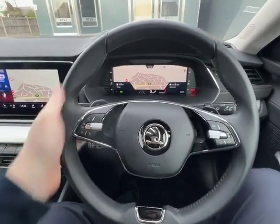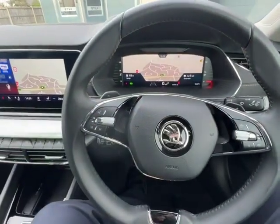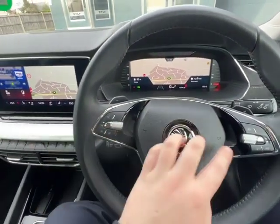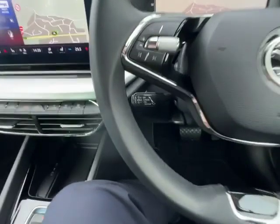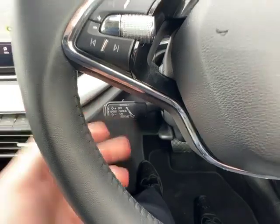As we look at the steering wheel, it's soft-touch with flappy paddles, which are easily reachable on each side, and your physical buttons. As an added extra, this car does also feature Adaptive Cruise Control, which is operated by the lever here.